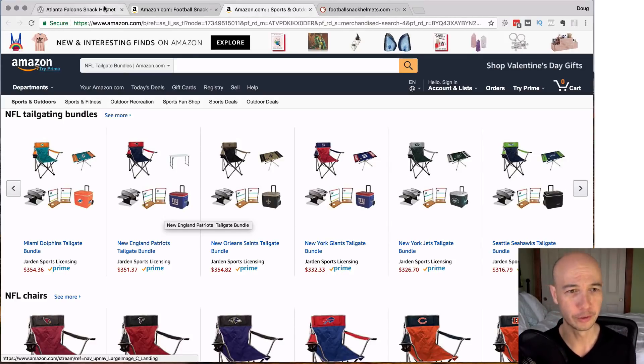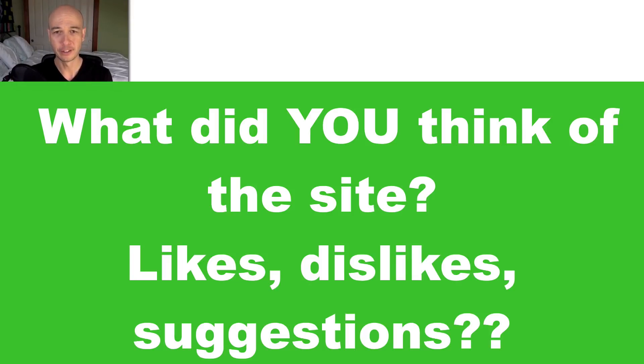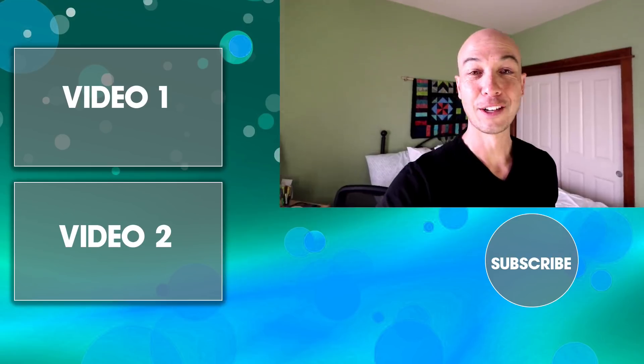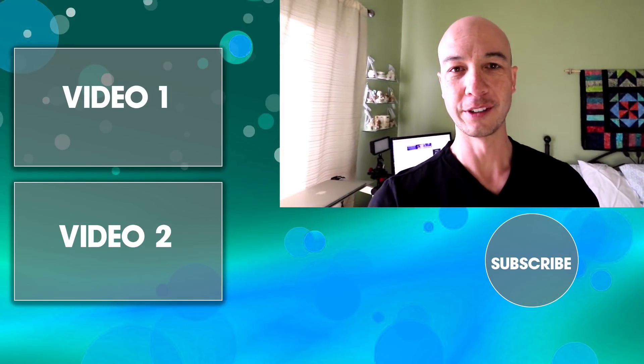So this concludes the review on football snack helmets. Let me know what you think in the comments below — let me know if you like the style of review, a little quicker hit. The question of the day is: what did you like about this site, what did you not like, and what would you change if it was your site? Let me know in the comments below, and be sure to check out the comments — some of the best ideas are from the community. Thanks for checking out the video, and if it's your first time here, please consider subscribing.